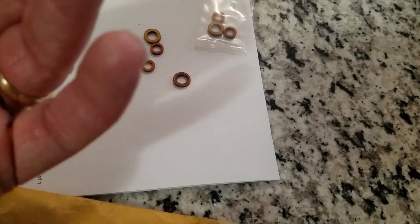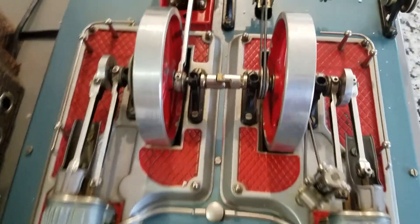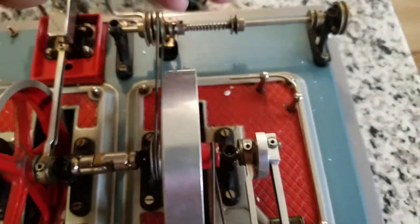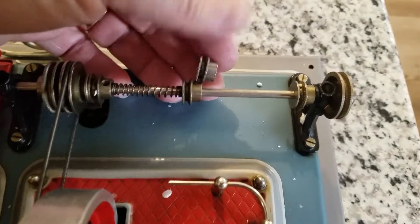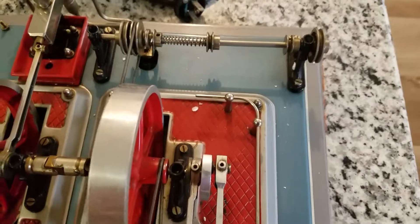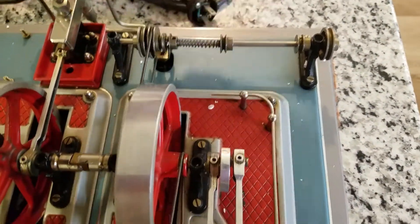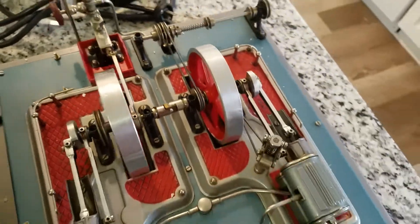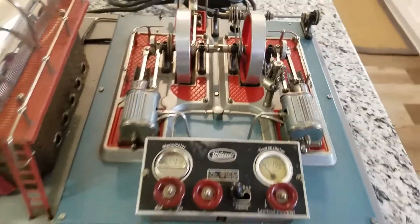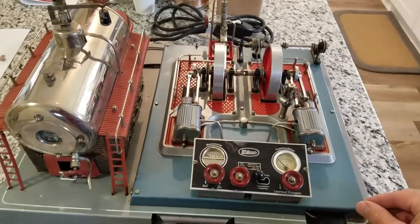And this little pulley — I'm not sure if it's an extra one or if somebody removed it, but it looks like an extra. It goes right here, so there's an extra pulley in case we wanted to add something else on this line shaft. This is the largest Willesco steam engine that they make.